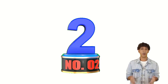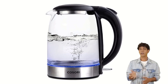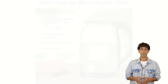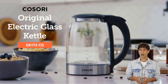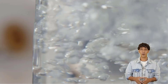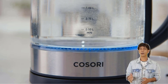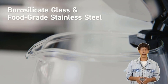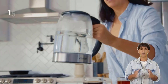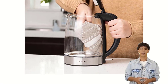Number 2: Kosori Electric Kettle. The Kosori Glass Kettle is a stovetop-friendly electric kettle with a variety of functions. It includes an automatic shut-off feature if the water boils over or runs out, so you won't have to worry about spills. The Kosori Glass Stovetop Tea Kettle also features a blue light indicator that shows when the water is ready to use.